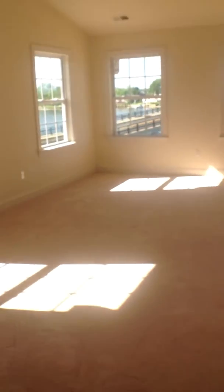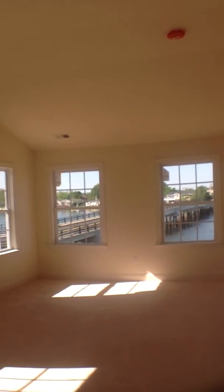We're now going towards the master bedroom, with vaulted ceilings and two master walk-in closets.